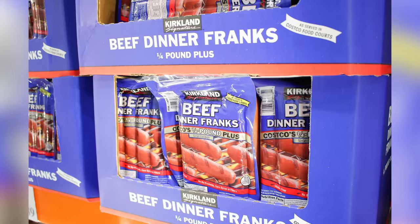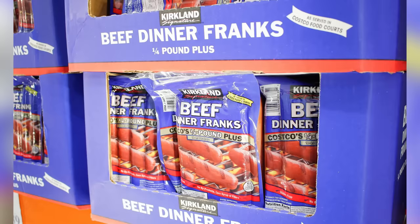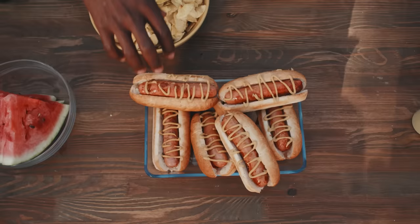You can buy the famous Franks in huge packs in the meat section, or famously grab one with a steamed bun and a soda at the food court for $1.50. It's a price that's set in stone, thanks to founder Jim Senegal.